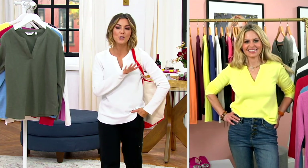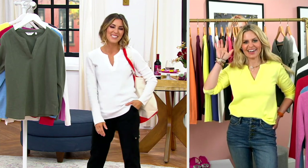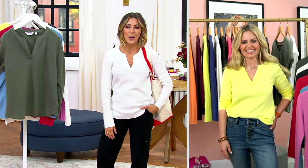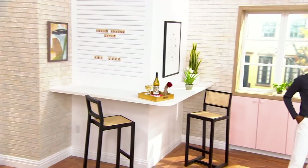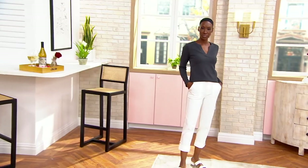Thank you. We're going to move right into my pants and talk about a Susan Graver crop pant that feels a little bit like a Susan Graver.